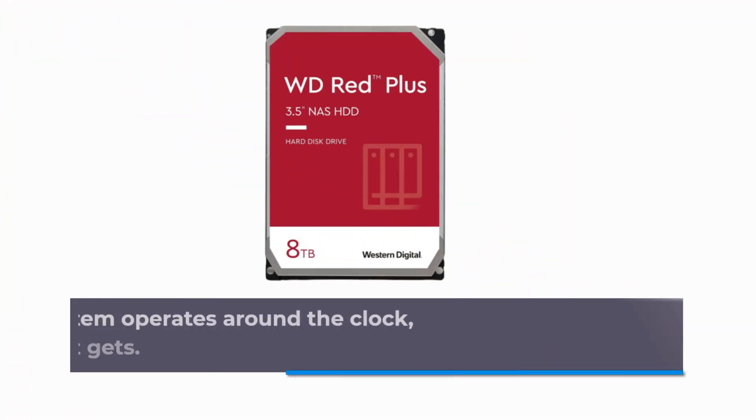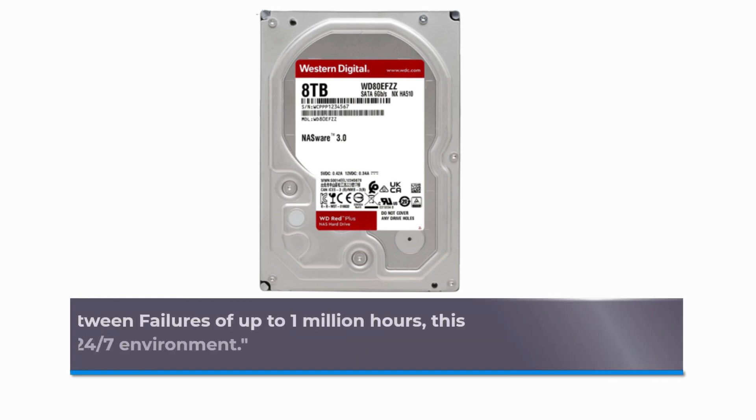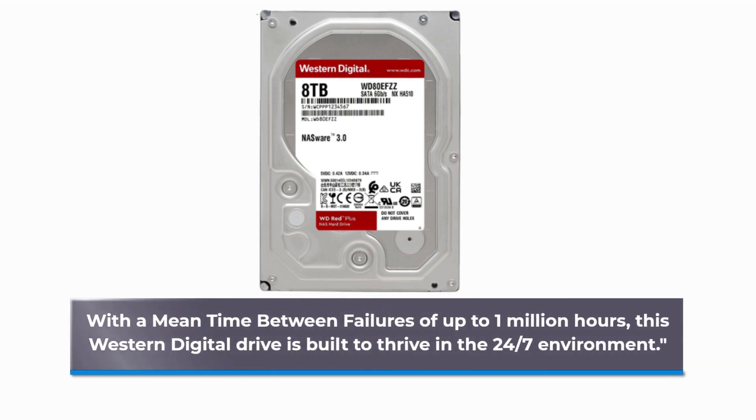Since your NAS system operates around the clock, you need a drive that's as reliable as it gets. With a mean time between failures of up to 1 million hours, this Western Digital drive is built to thrive in a 24/7 environment.